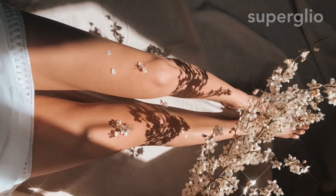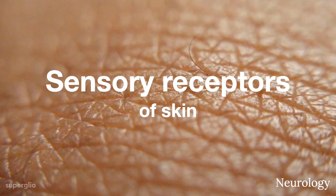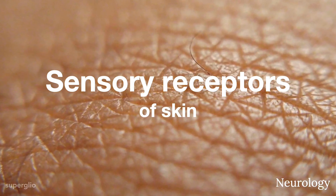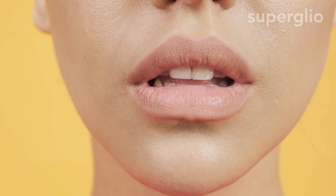We humans can achieve an understanding of the world through specialized structures called receptors. The skin, being extremely sensitive, has got many such receptors. In fact, sensory receptors exist in all layers of the skin.